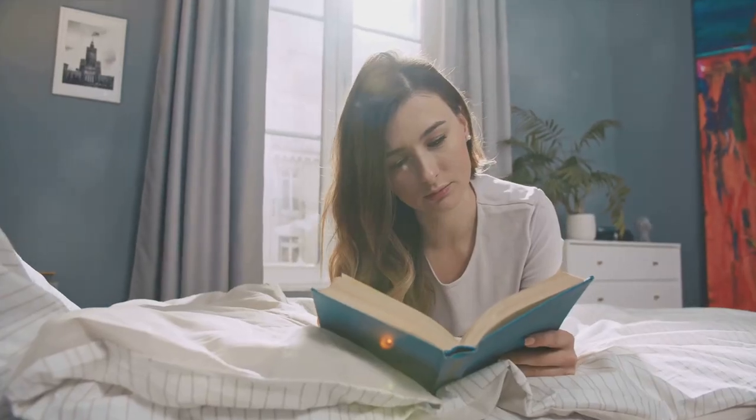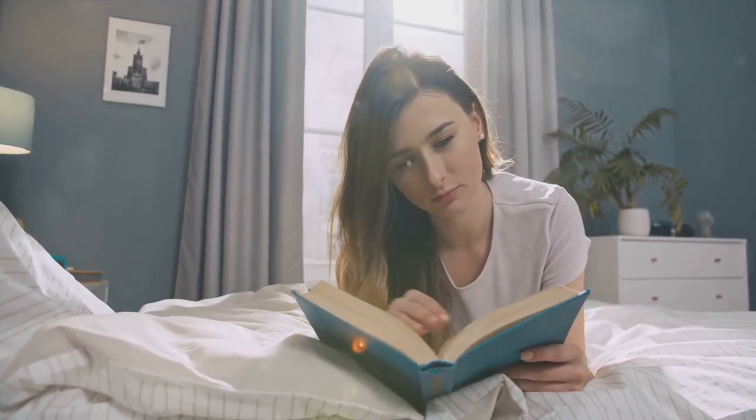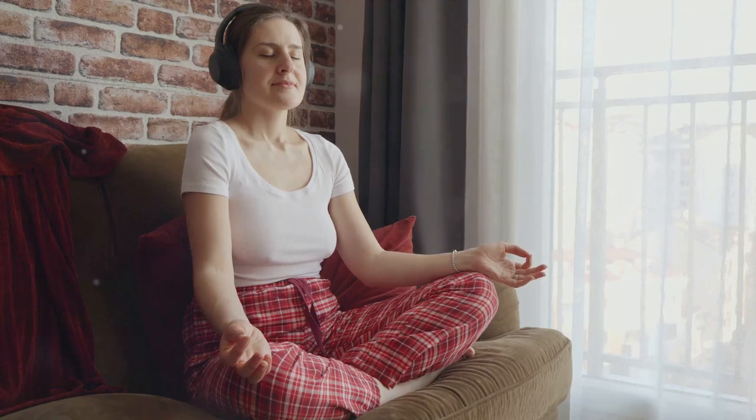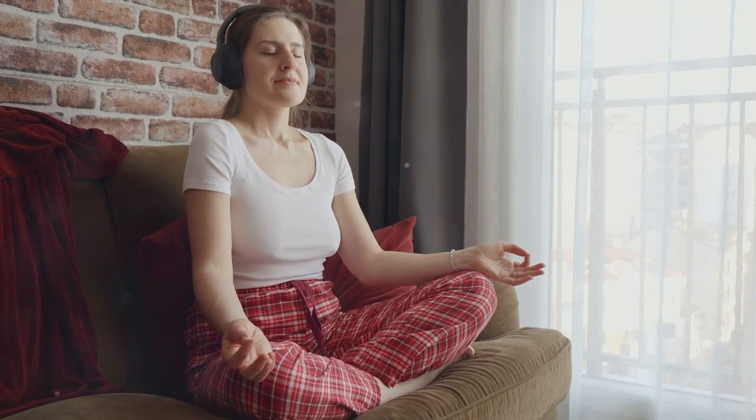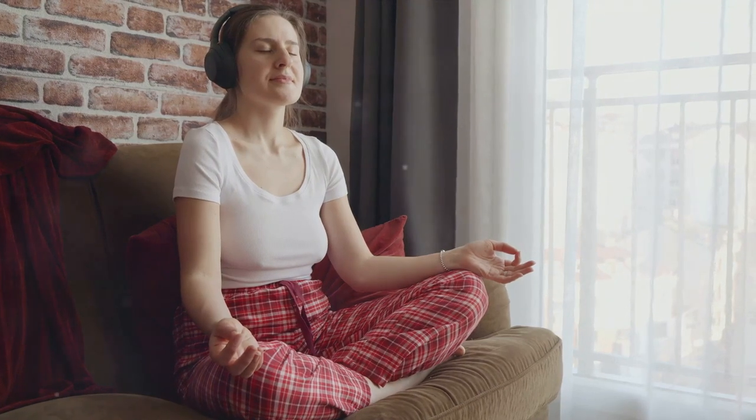Moving on to technique number eight: engage in relaxing activities before bed. This could be reading a book, meditating, or even listening to calming music. These activities help our bodies and minds wind down and prepare for a good night's sleep.